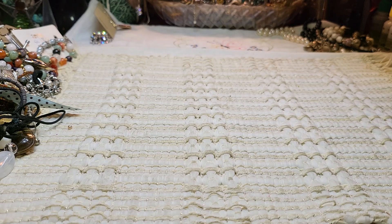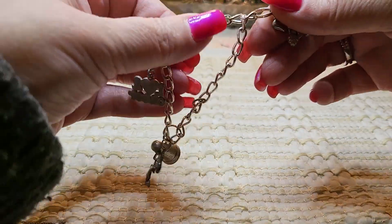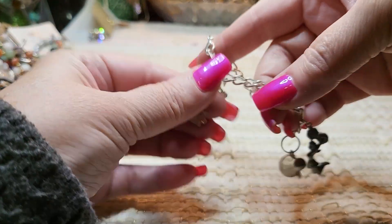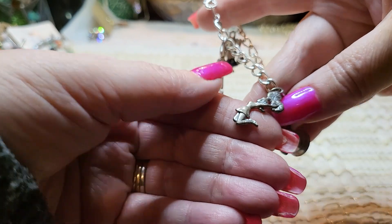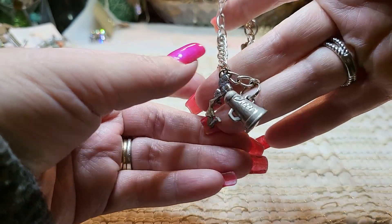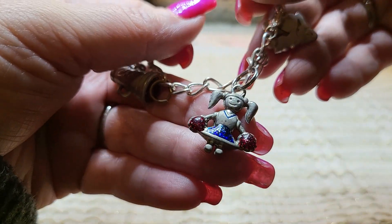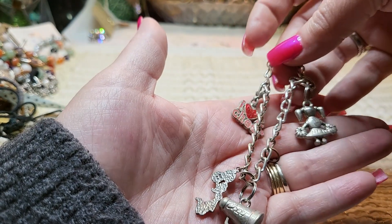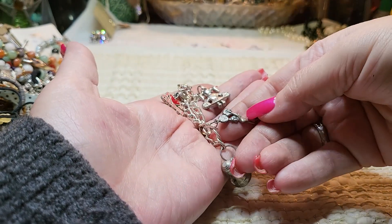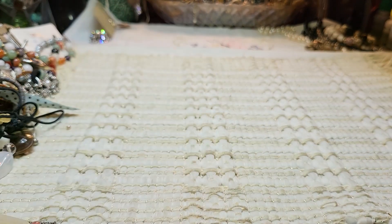We have a cheerleading charm bracelet. It says 'I love to cheer' and there's a little cheerleader, a megaphone, and another little cheerleader — look how cute she is. It's a kids' cheer bracelet.